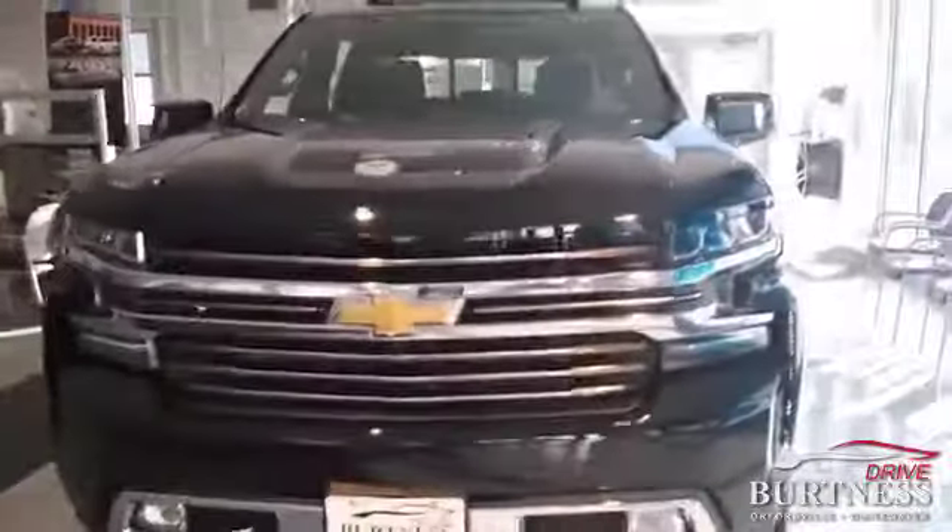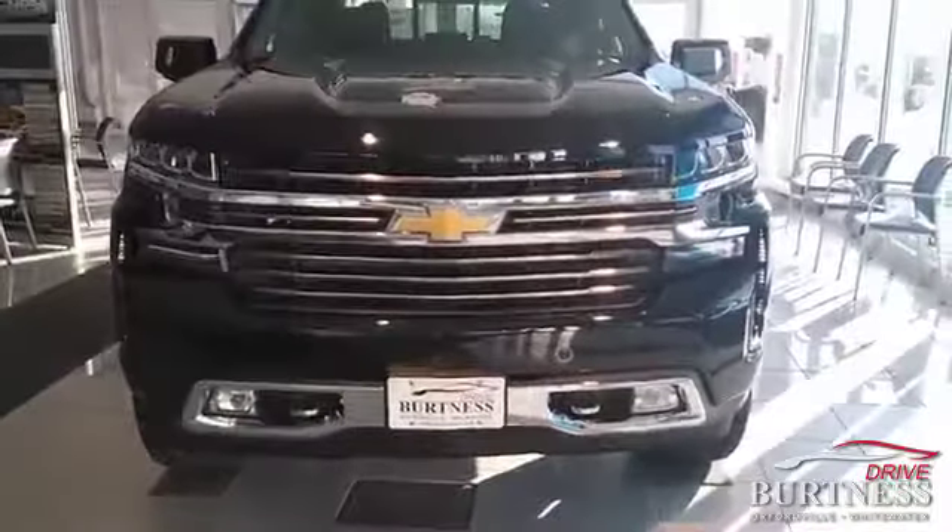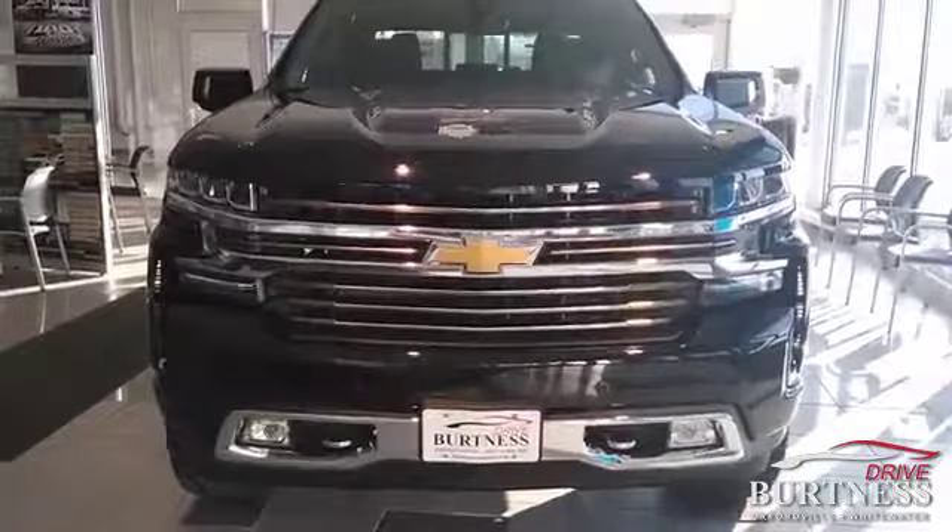I'll get your out-the-door price for you here in a little bit. Any questions, feel free to call me — Mark Webb, Burtness Chevrolet, 608-879-2973.